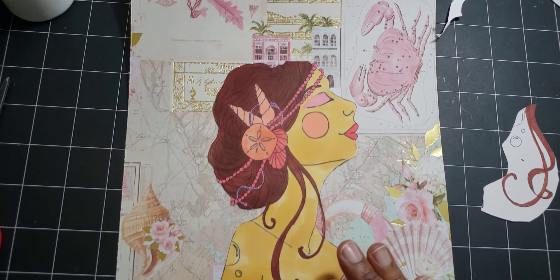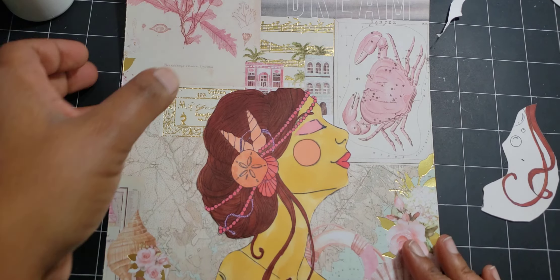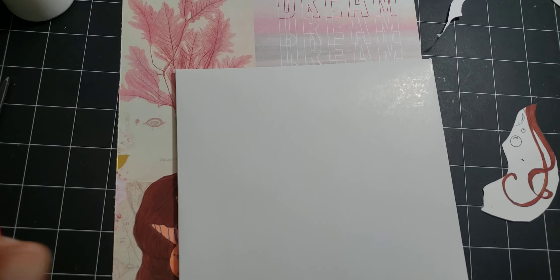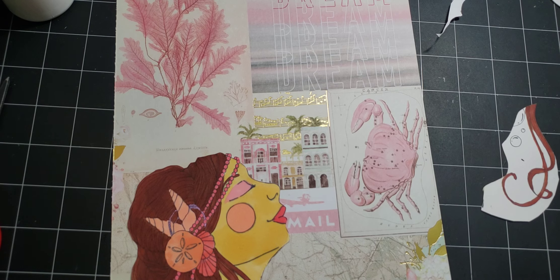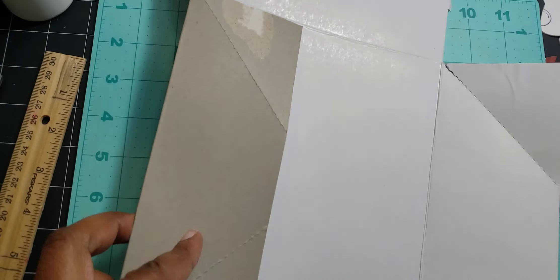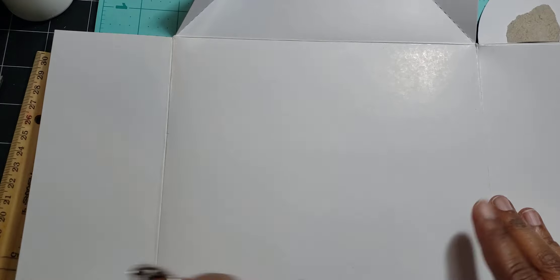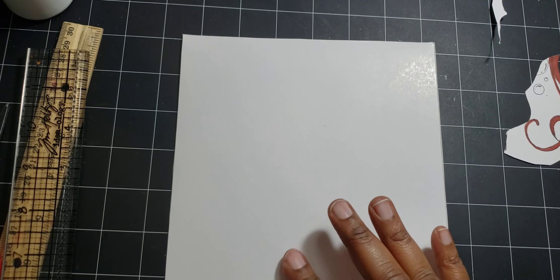Now I have this box — I think this box is seven by eight — and I'm going to put this paper on it and get what I need off of it. This is a gift box; we're going to cut all the printed stuff off in a few seconds. I'm going to use my X-Acto knife to cut the edges off and come back.